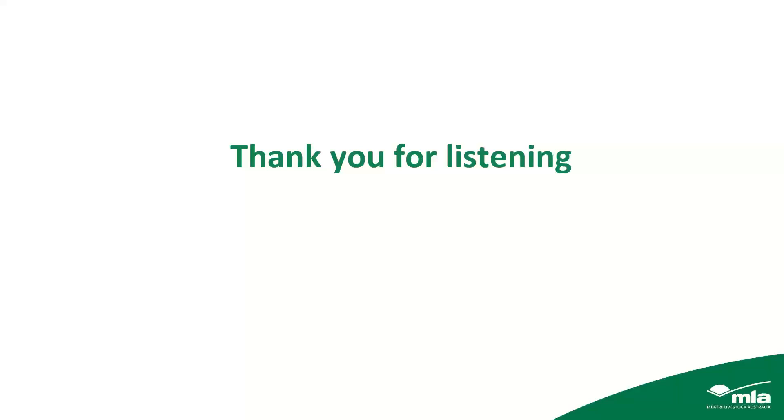The webinars are recorded and available on the MLA website. This webinar should be up either later tomorrow or Friday. If you just Google 'MLA Productivity and Profitability webinars' you'll be able to find them. The survey on exit provides feedback for presenters like Tim, the facilitators and MLA to make sure topics are relevant to the audience.